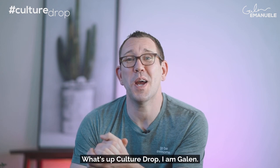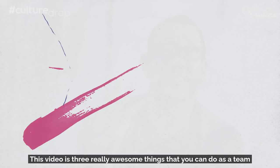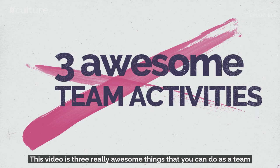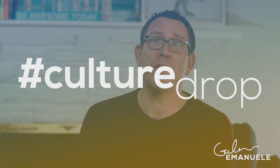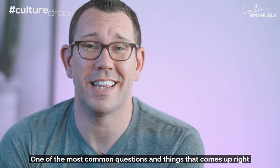What's up Culture Drop? I am Galen. This video is about three really awesome things that you can do as a team remotely to build connection, just have fun — some fun ideas for teams. One of the most common questions right now is how do we maintain culture? How do we build culture and connection with teams if we're hybrid and remote? These are three simple things you can do over a Zoom call or Teams call that are just a fun way to build connection.